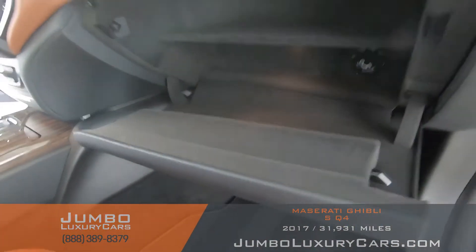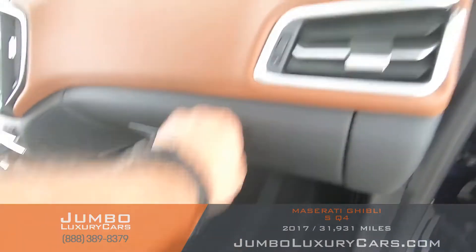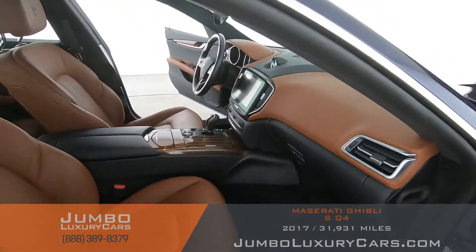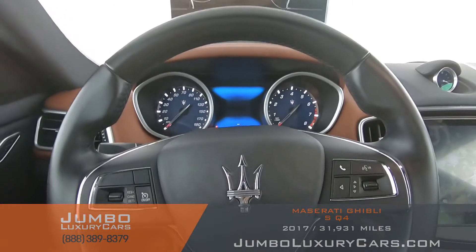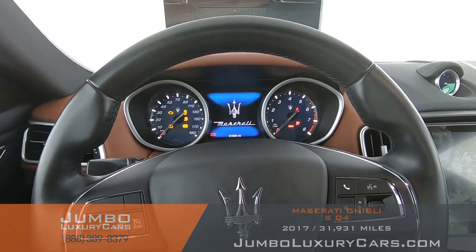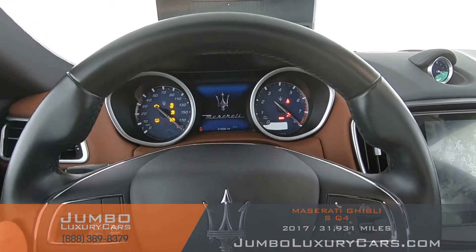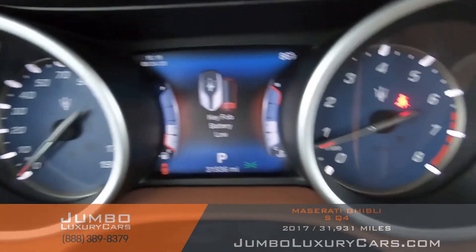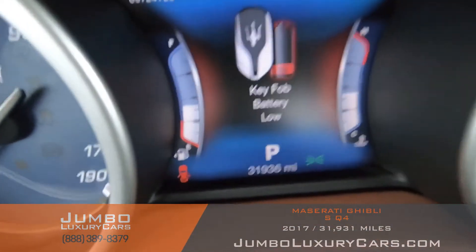Let's take a look at the glove compartment — beautiful. The dash looks great. Now we're going to look at the inside with the car on. Here's the dashboard showing vehicle information.